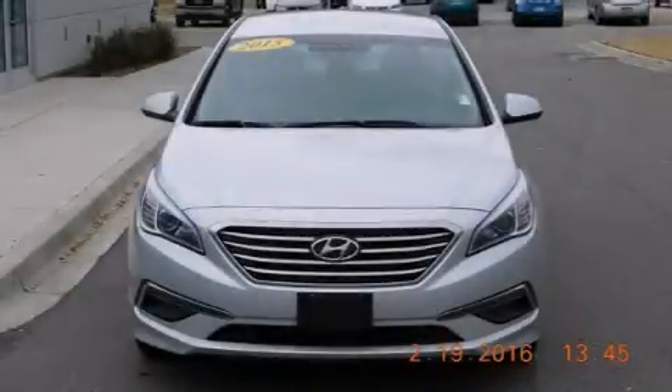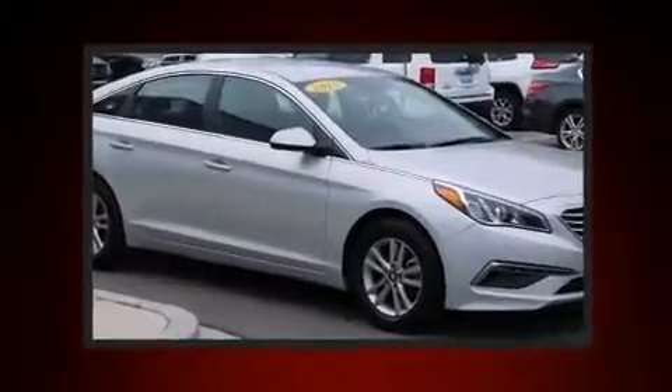Discerning drivers will appreciate the 2015 Hyundai Sonata. This four-door, five-passenger sedan still has fewer than 30,000 miles.